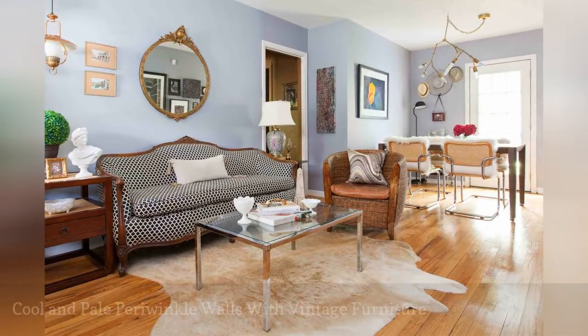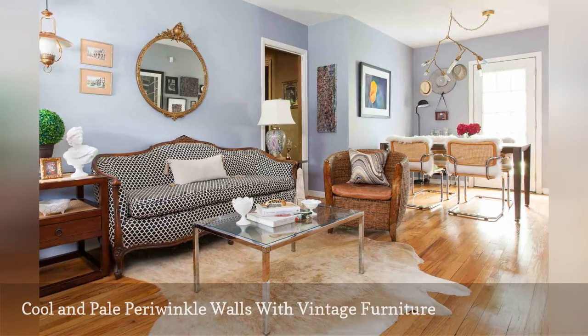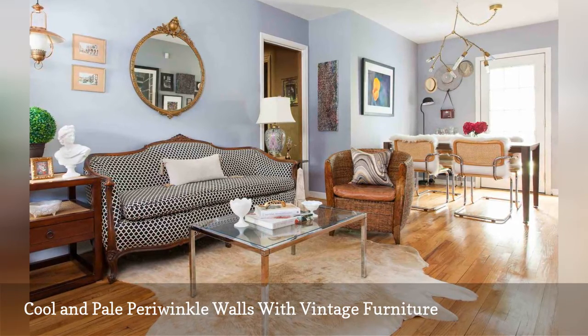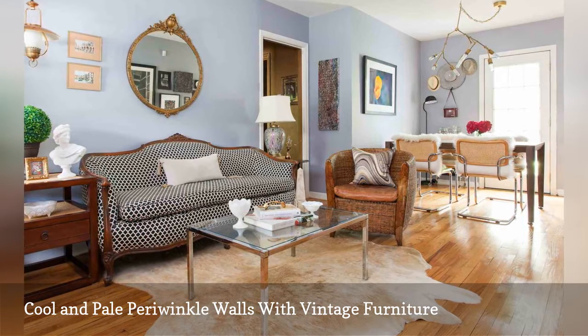Cool and pale periwinkle walls set the stage for warm furnishings in this bungalow by the interior design firm Shear and Company, based in Austin, Texas. Pairing cool walls with dark wood and warm vintage-style furnishings keeps the central living area from feeling cold and stark.